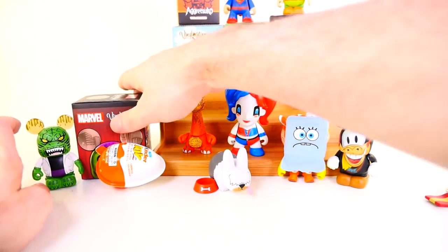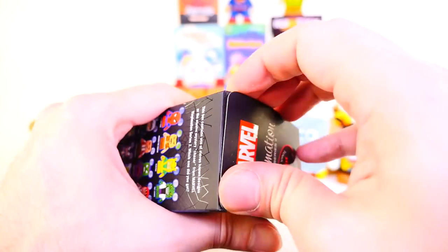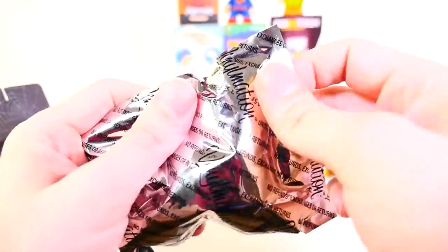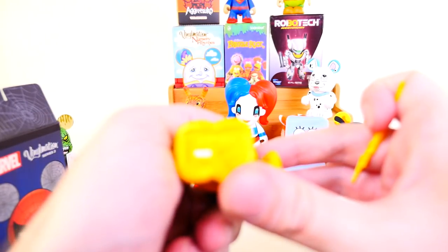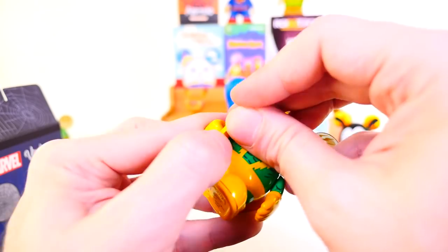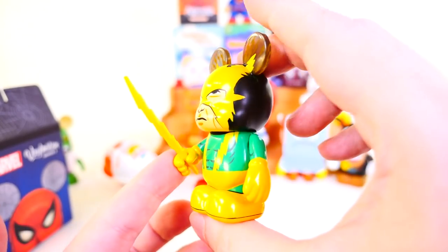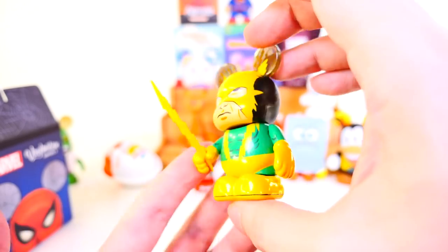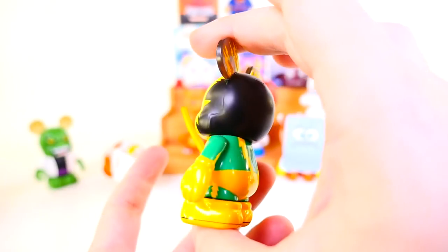Next we have a Marvel Vinylmation, Series 2. We did do that entire Marvel video not too long ago. If I had to pick one, I would really love to see Venom today, but I think this might be the last one of these I have for that series. We got Electro, and I'm trying to get his lightning bolt in his hand without tearing him up. Very cool figure — very, very bright yellow and colorful. Certainly one of the nicer figures from this set. I definitely loved the Spider-Man and the Mysterio from this series.